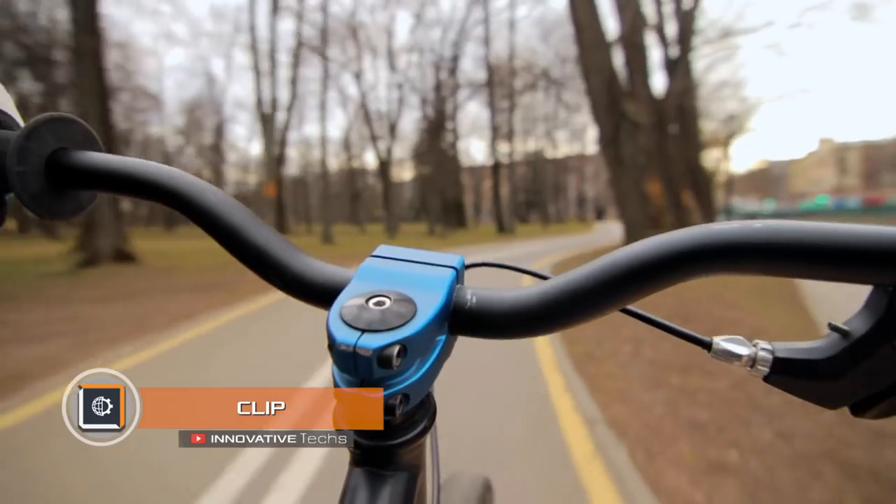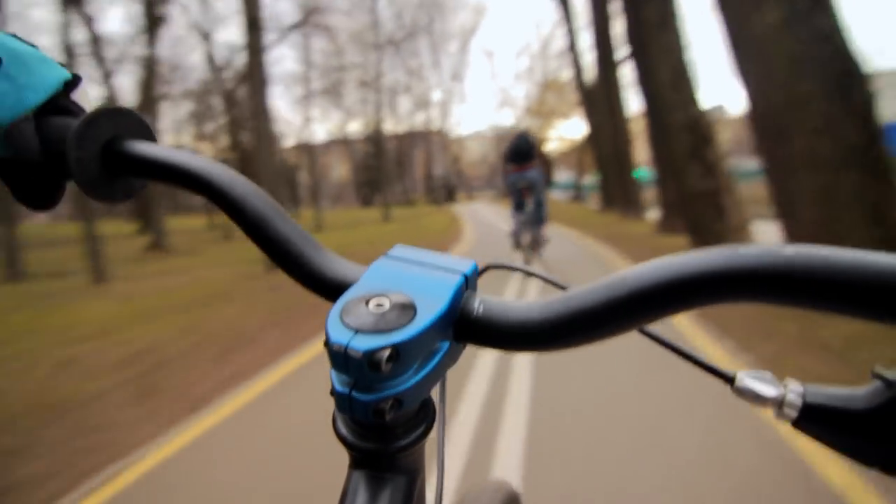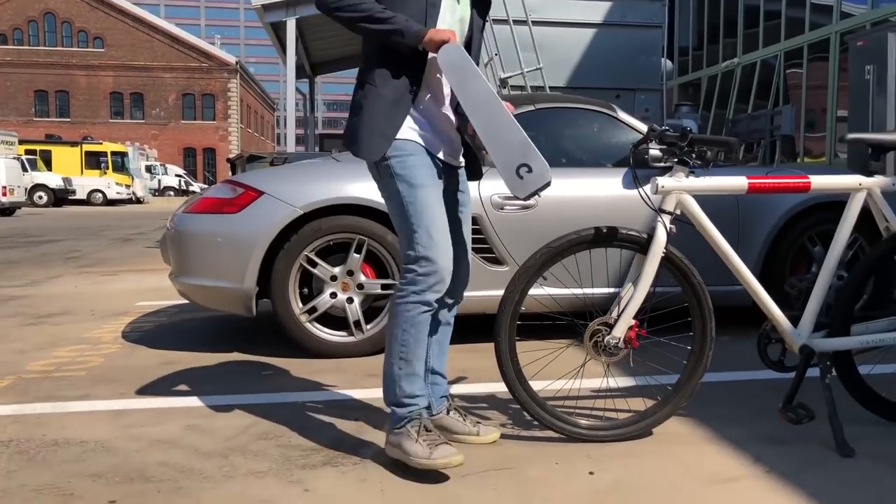Clip. Sometimes riding a bicycle is not so easy, especially if you ride to work or school and expect many ups and downs along the way. The Clip portable electric motor turns any bike into an electric one.